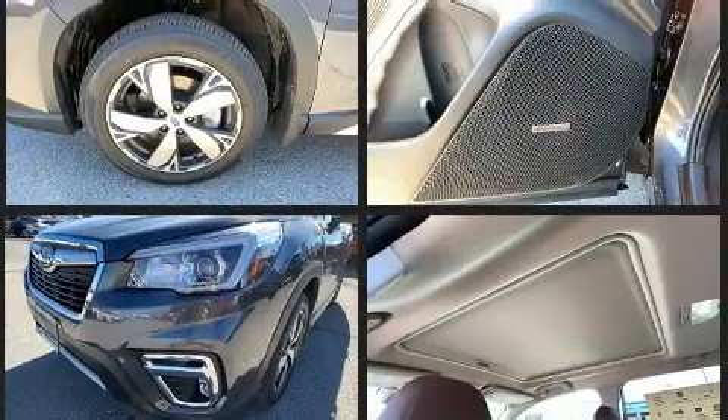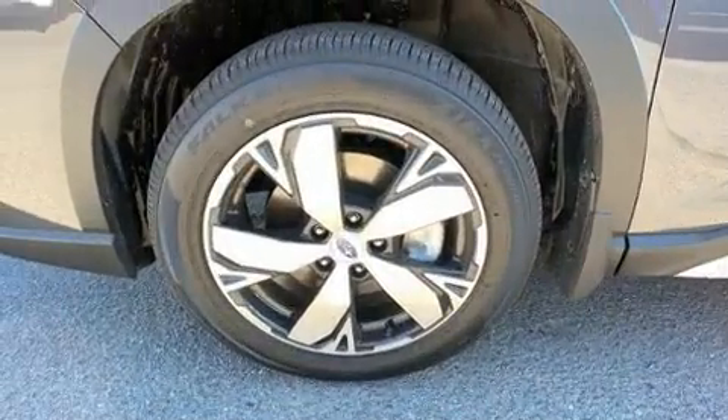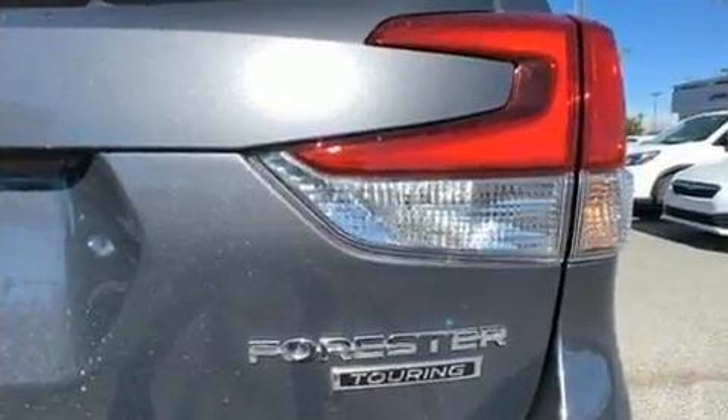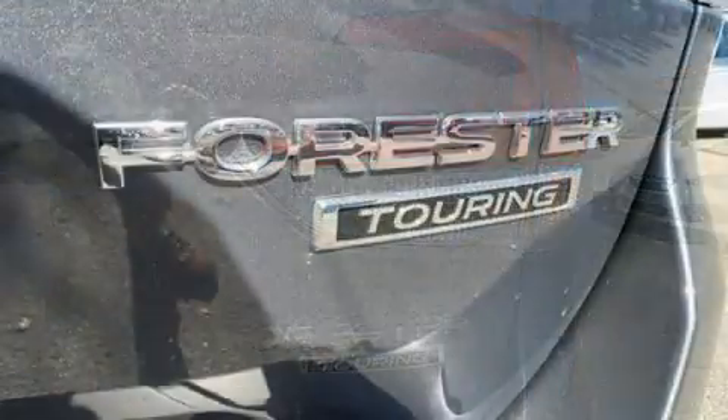Subaru also prioritized safety and security with features such as dual front impact airbags, front side impact airbags, traction control, brake assist, a panic alarm, and four-wheel disc brakes with ABS.